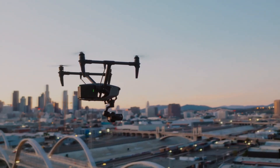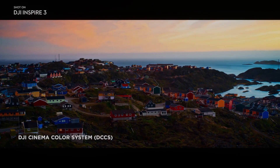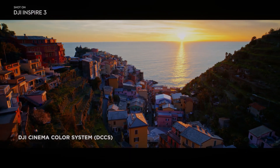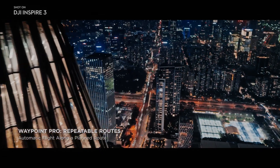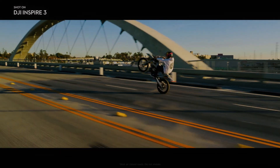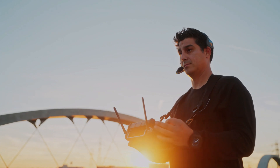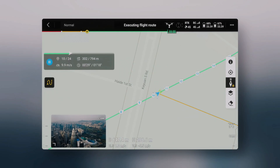The X9 camera also features an advanced autofocus system that uses phase detection to quickly and accurately lock onto subjects. This autofocus system is particularly useful when tracking fast-moving subjects such as cars or athletes, ensuring that footage is always sharp and in focus.